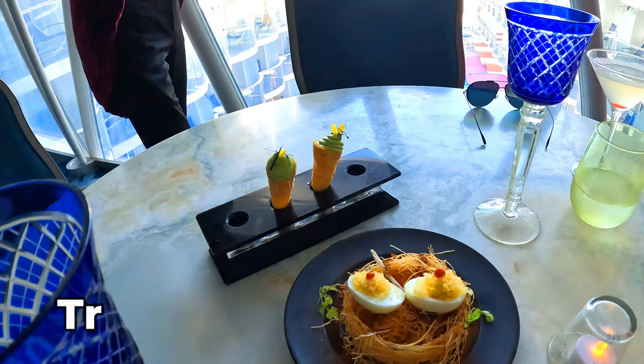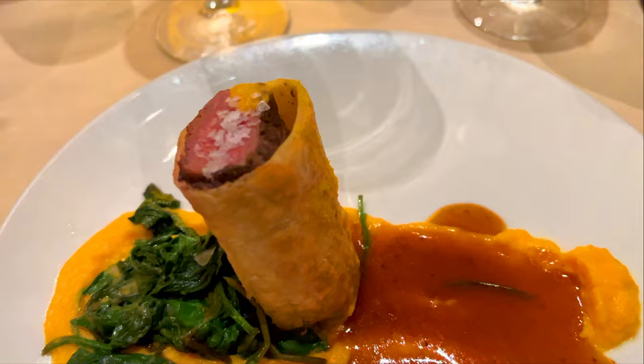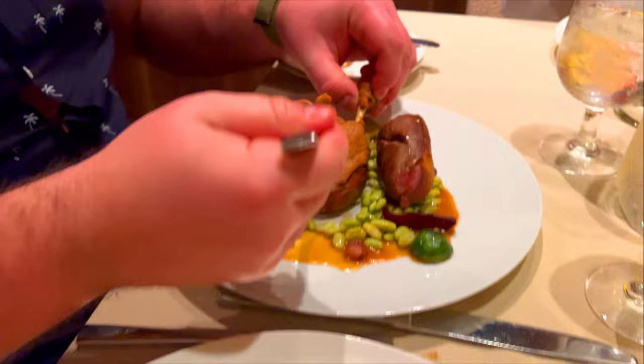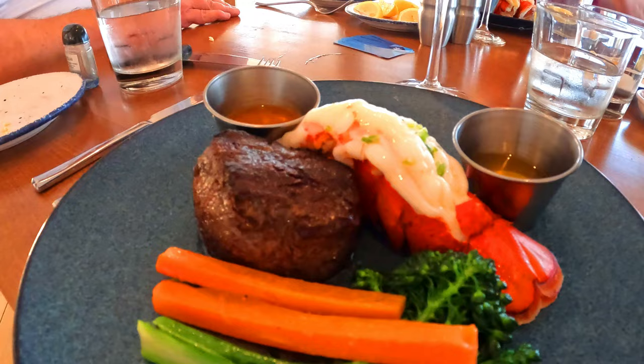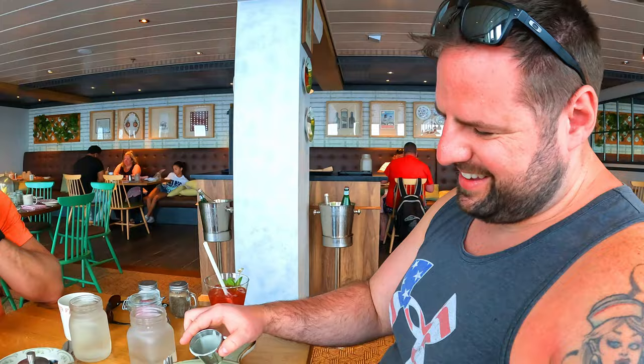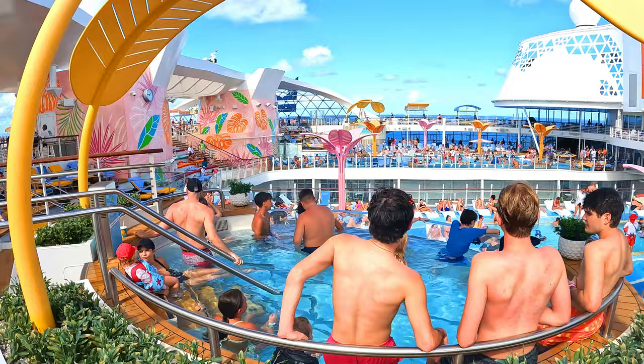For specialty restaurants, you can also order multiple dishes — trying different appetizers is our favorite thing to do. We've also split a second entrée between us when torn. Once you pay the cover charge, most things are included. We also recommend trying the signature cocktails at each specialty restaurant if they have them. We have specialty dining reviews on our channel if you want further recommendations on each one.